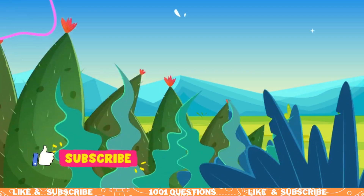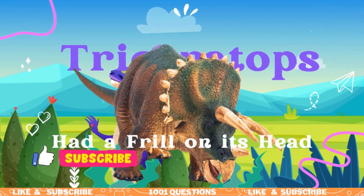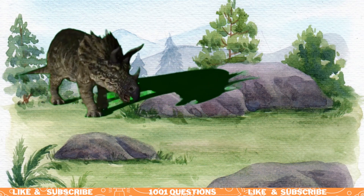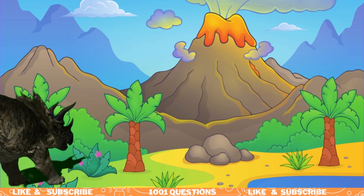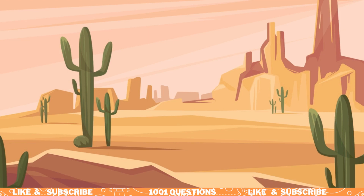Fact number two: Triceratops had a frill on its head. In addition to its horns, Triceratops had a frill on its head made of bone. The frill was covered in skin and probably used for display purposes and to regulate body temperature.